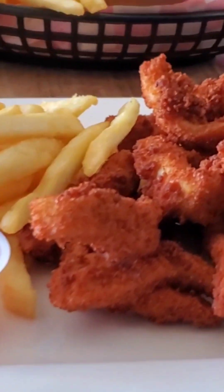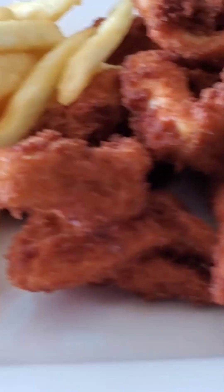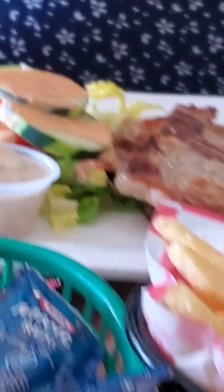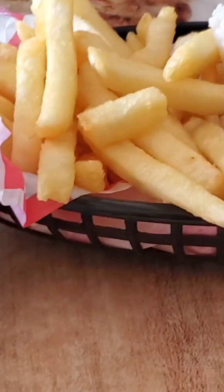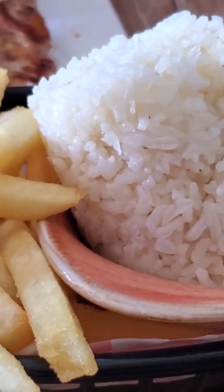So we stopped for lunch. These are fish fingers and some fries. What did you get? Pork chops and rice. Yep, and rice.